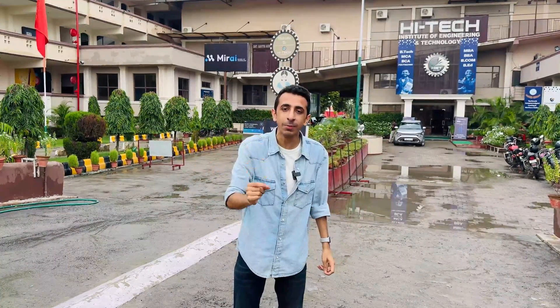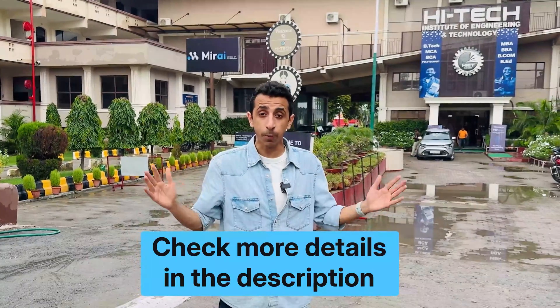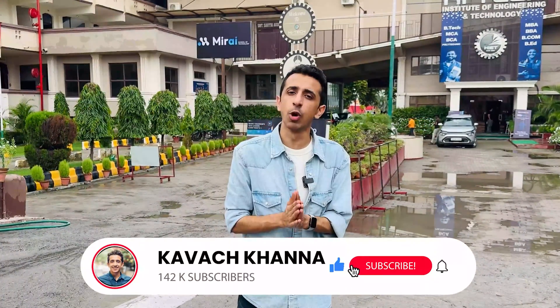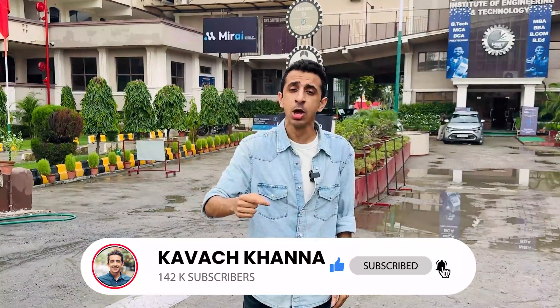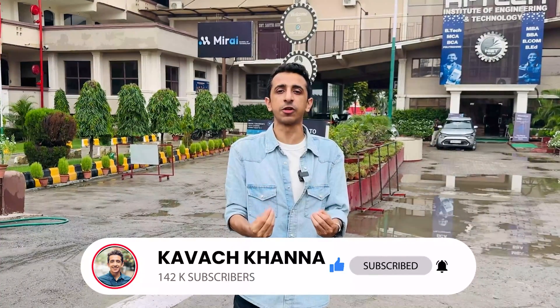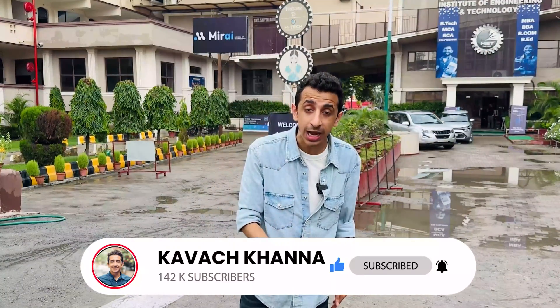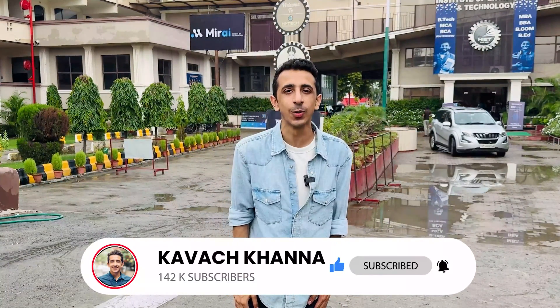I hope you guys got all the information you needed. Please don't ask me to compare the Bangalore campus with the Delhi NCR campus because both have certain advantages and disadvantages — you can watch both videos and comment below which campus you found better. In the description I've put out all the information about Mirai School of Technology with all the important links. Thank you so much for watching this video till the very end. If you liked it, give me a thumbs up, comment below which other campus you want me to tour, don't forget to subscribe to my YouTube channel, press the bell icon, and follow me on Instagram. I'll see you in another video — take care, bye bye.